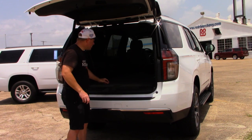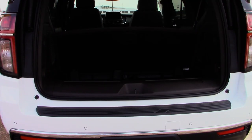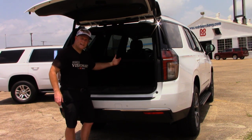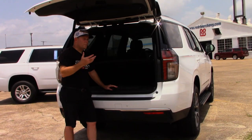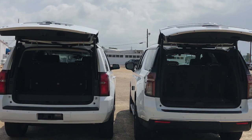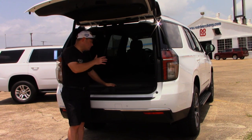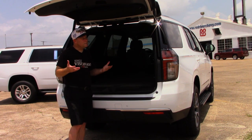One thing I like here with the rear storage area: when you raise the floor up, notice how it just stays in place, and then it's easy to just pull back down. I like how it just stays in place — that's something I'd like to see on many more vehicles because a lot of the time it either doesn't stay up unless you hold it, or you have to latch it. Always a nice convenience for those who need to access whatever they've got back here or need the tools for changing a tire.